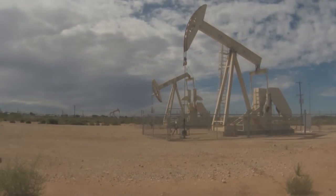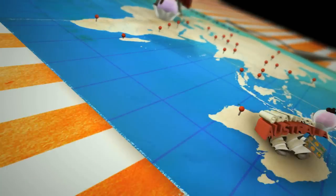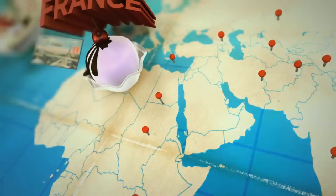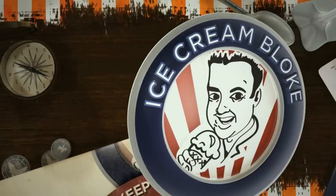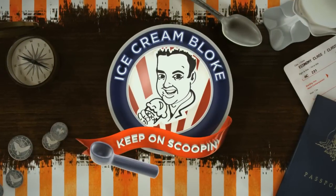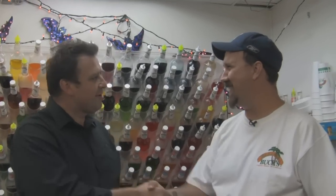We're going to stop in and see Mark at Bahama Bucks, and it's all happening this week on the Ice Cream Bloke. Okay, we're here with Mark — how are you doing? Good, how are you? Good. Now listen, tell me a little bit about the story of Bahama Bucks.